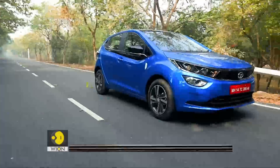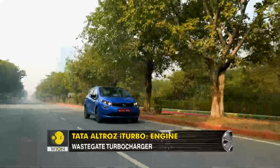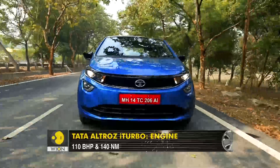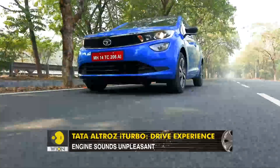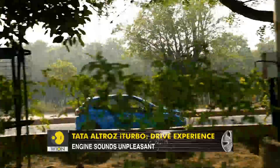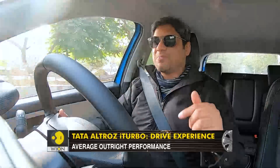But enough about design and features. This new variant in this really striking new blue colour is all about the i-Turbo badge, which means it has a 1.2-litre 3-cylinder turbo petrol engine with 110 bhp and 140 Nm. First impressions — it does not really sound too good. It's a thrashy and unpleasant sound which does not get better with the build-up of speed, and the outright performance is just about okay.